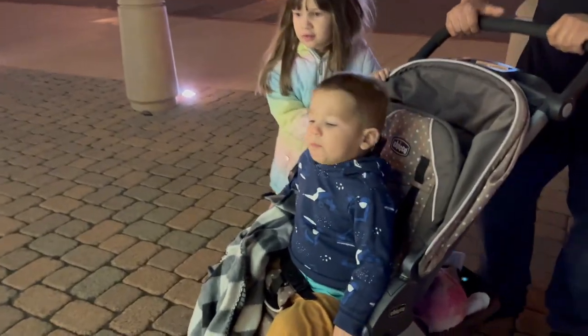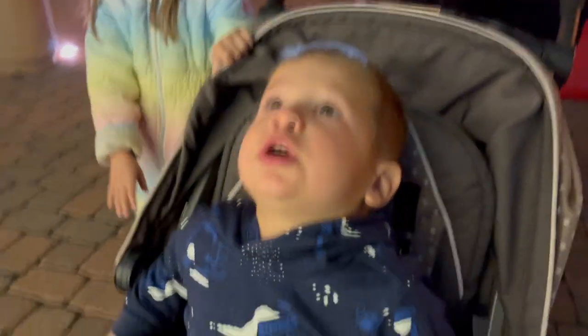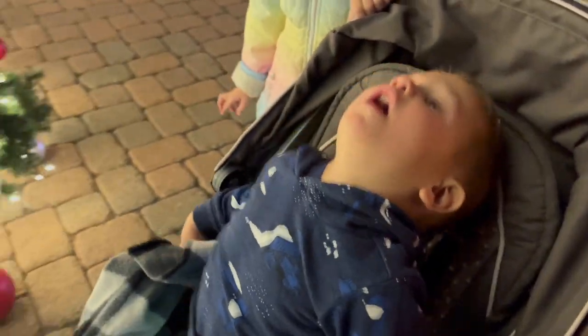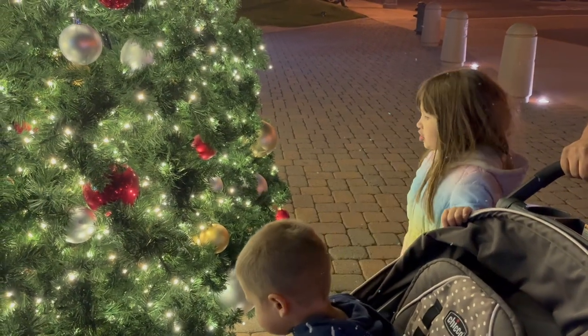I want a real baby. Look at the tree. Daddy, if we were buying a fake bird, it's going to be in my bird collection.